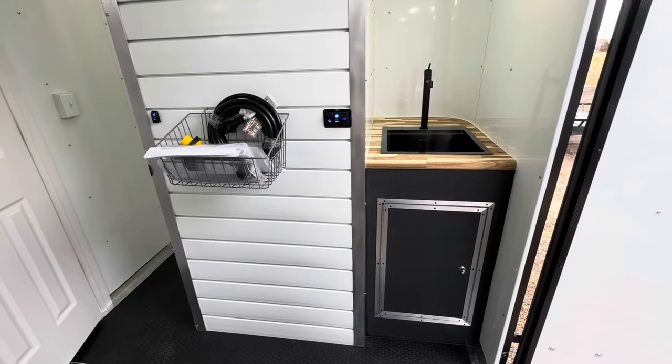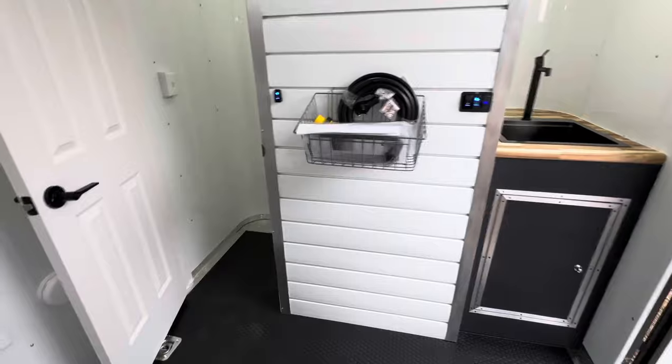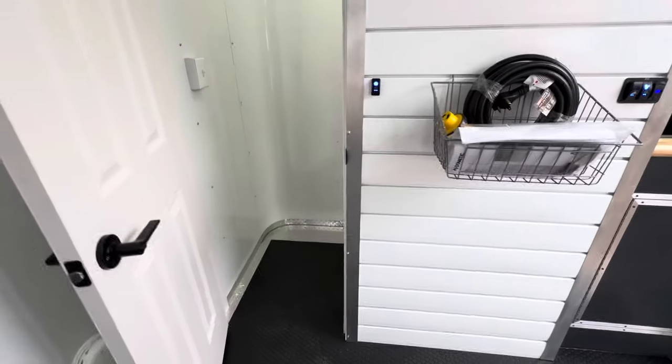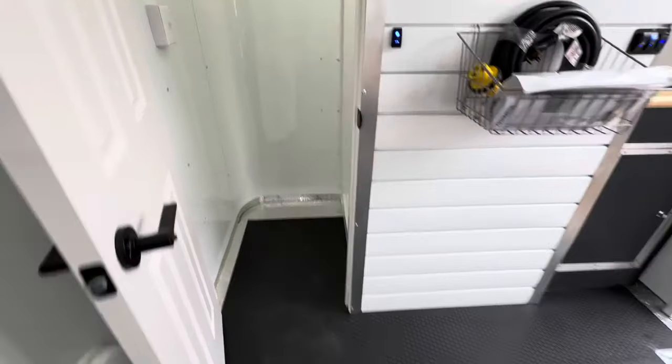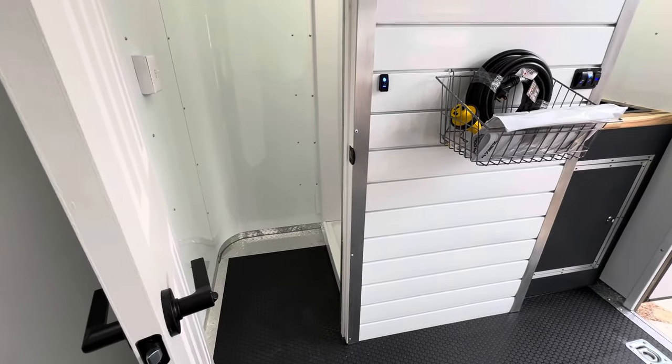We drain to an exterior portable gray tank so we don't have to worry about keeping that water warm. We also use a dry flush toilet — an amazing toilet where you don't have to deal with black water anymore. It will be installed right there, and that allows you to have a toilet year-round as well.